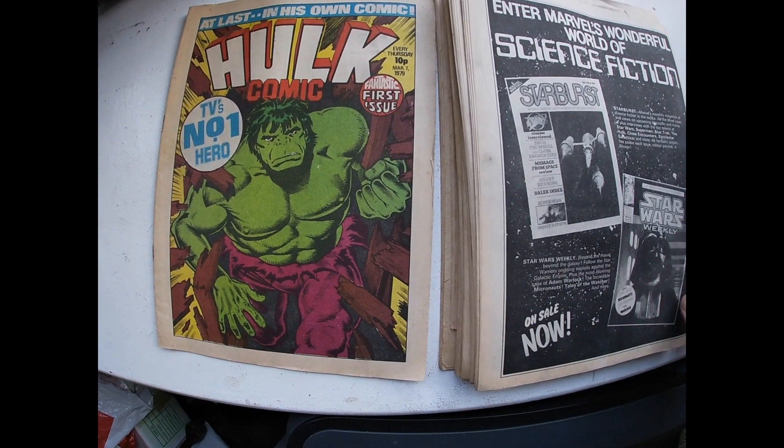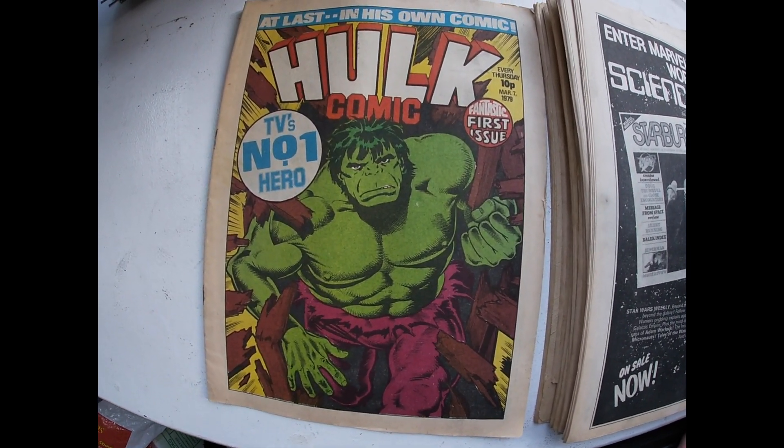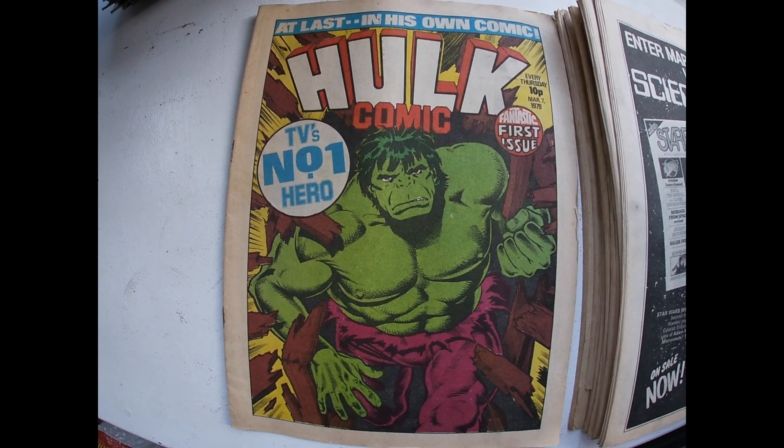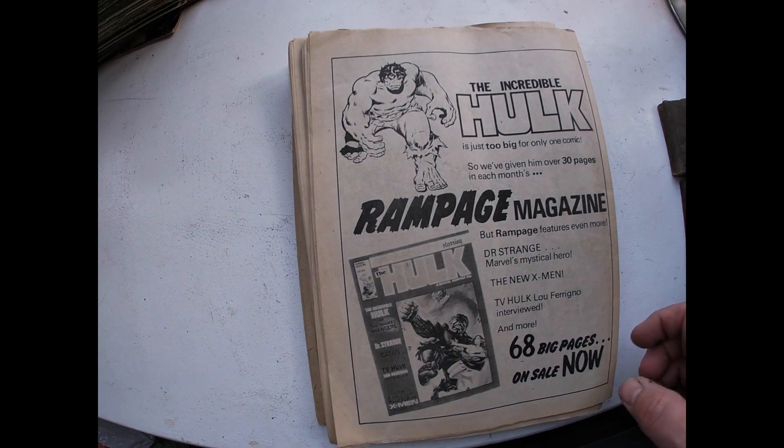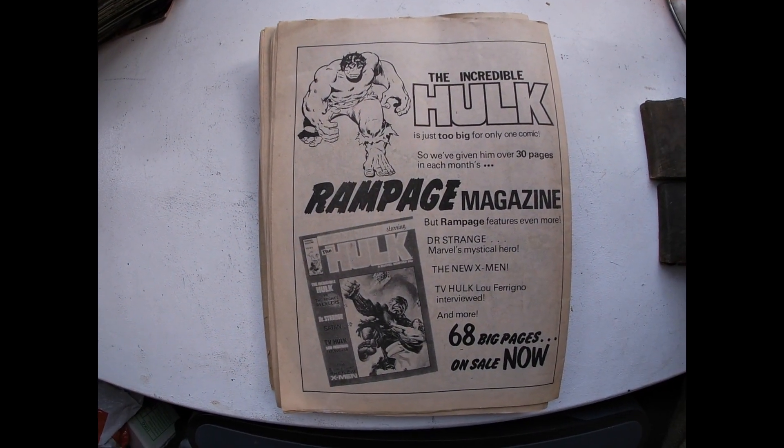And there is the fantastic first issue. Those are my Incredible Hulk weekly comics. Thanks.